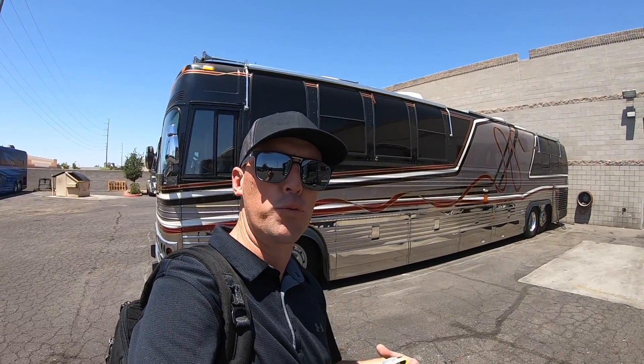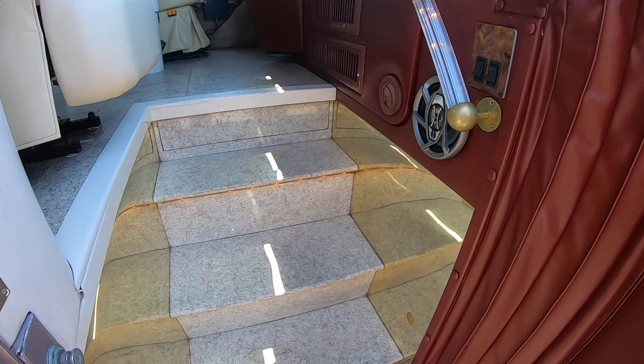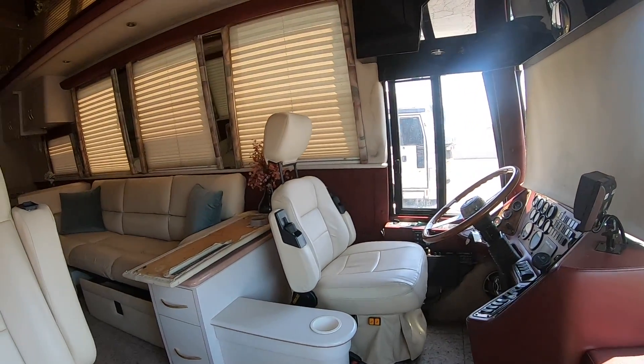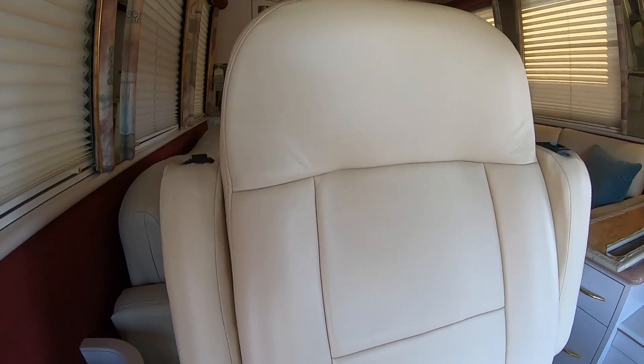Huge thanks to the folks at Premium Coach Group for letting us take a look at this coach today. I love these non-slide XL Prevosts. For a 22-23 year old coach, this is just so much coach for the money. Such a high build quality — it's just so cool to see how they were making these in the late 90s.